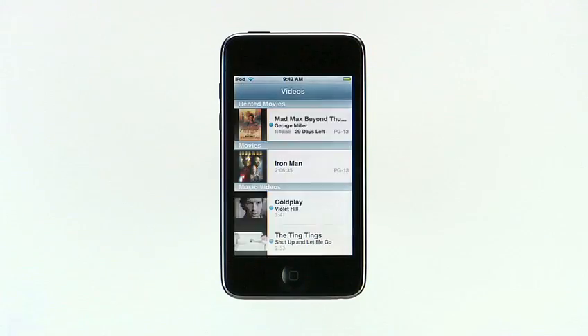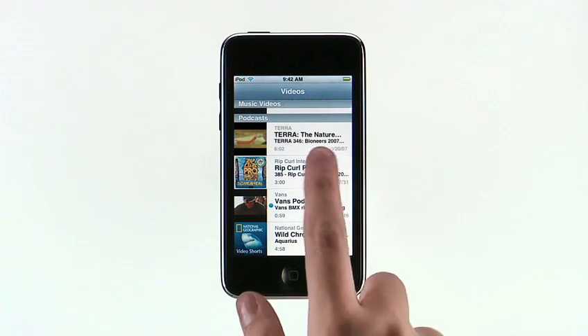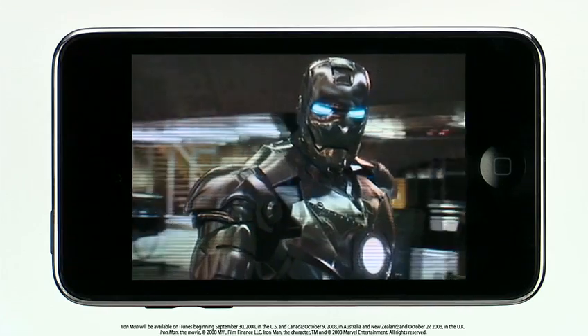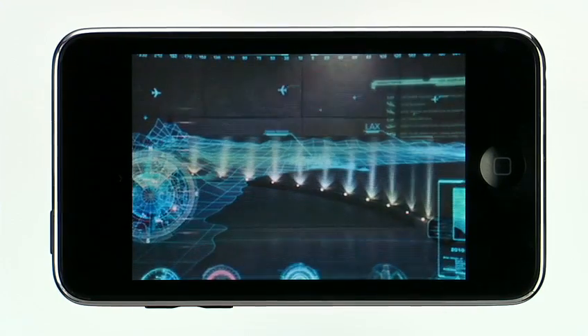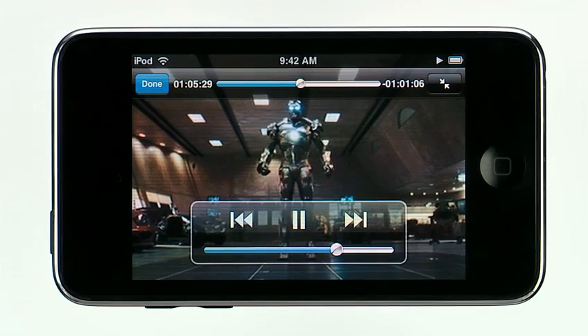With its lightweight design and 3-and-a-half-inch widescreen display, iPod Touch is perfect for watching movies and TV shows wherever you go. The iTunes Store offers an amazing collection of thousands of TV episodes and films. You can buy TV shows and buy or rent movies. Just choose the ones you want from the iTunes store on your Mac or PC, then sync them to your iPod Touch. Tap the Videos button. Here you'll see a list of all the movies, movie rentals, TV shows, music videos, and video podcasts you've synced from your iTunes library. To watch a movie, just tap it and rotate your iPod Touch to watch it. Double tap to see a movie in theatrical widescreen, or double tap again for a full screen view. To display on-screen controls, tap once, and tap again to hide them.